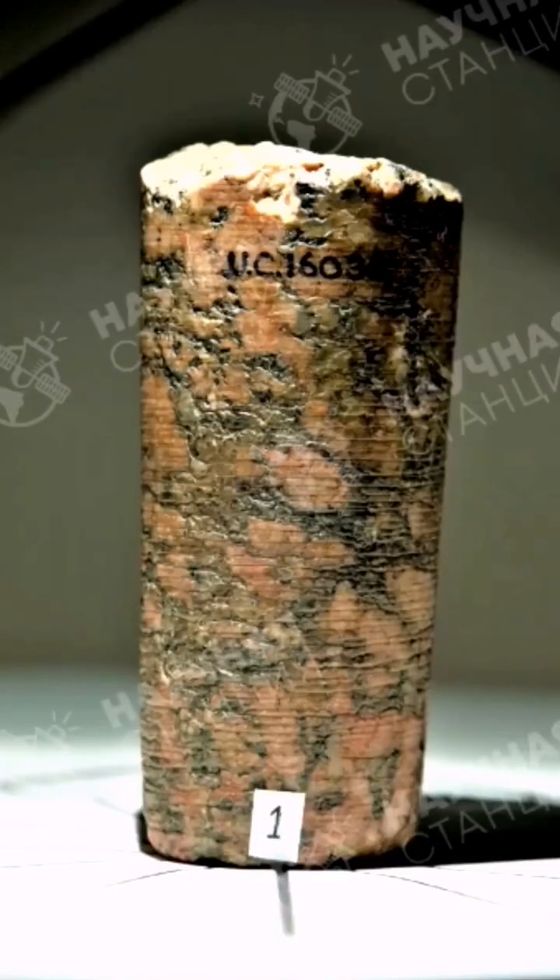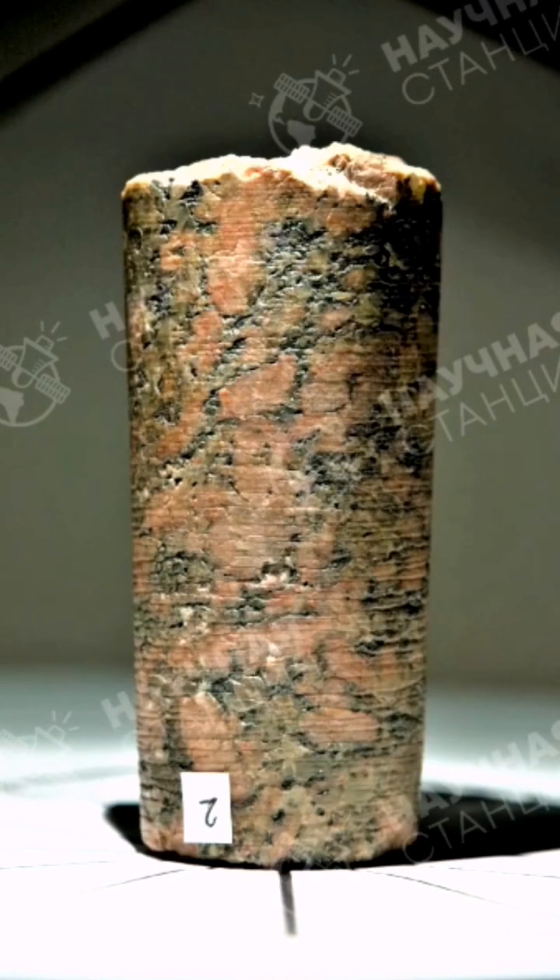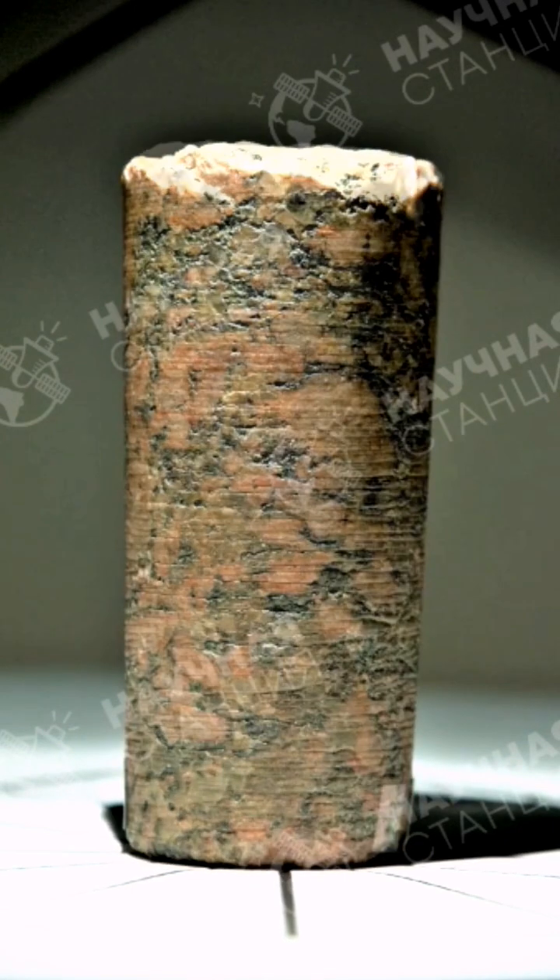On the 2nd of March 2020, I got a wonderful birthday present from our British friends — high-resolution photos of Core Sample No. 7 from all angles.